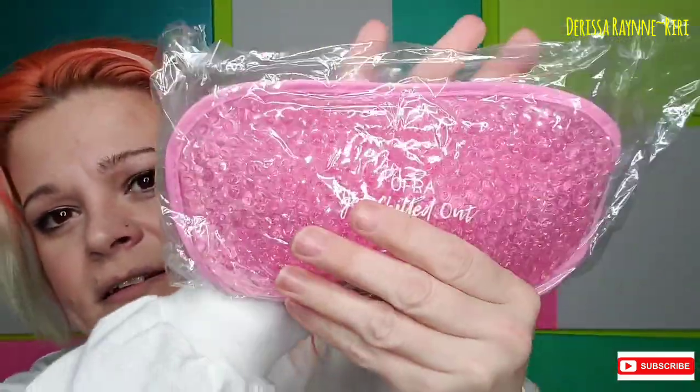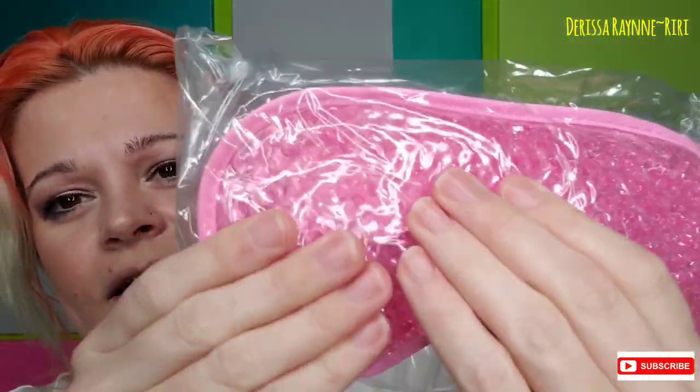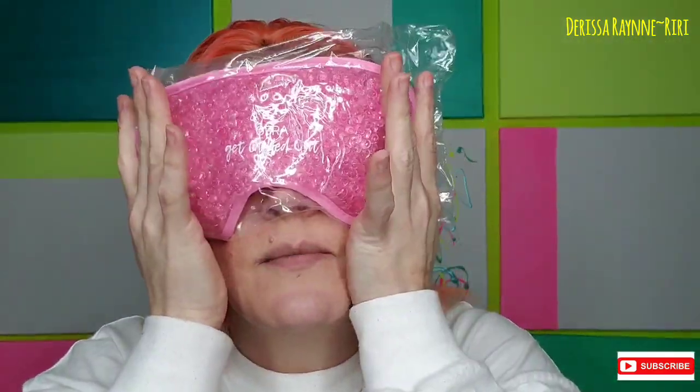Next up is Ofra Get Chilled Out, and it is a gel eye mask. That is really cool — hopefully you guys can see the little gel beads in here. I'm assuming since it says 'chilled out' that you put this in the freezer and then use it as a sleeping mask. I imagine this probably feels really amazing. If you put cold spoons or cold cucumbers around your eyes, it helps to de-puff. So if you got one of these, go ahead and put it in the freezer — it will help with de-puffing.